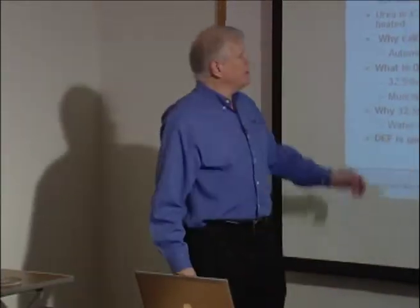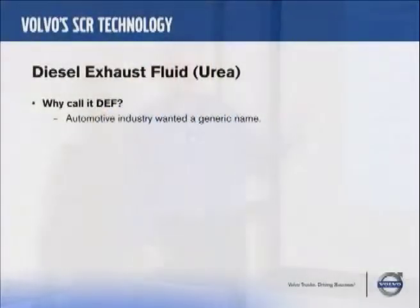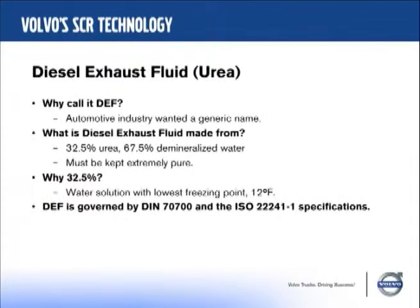So we covered some of these things about how it's synthesized and where you get it. Why is it called diesel exhaust fluid? In Europe they call it AdBlue. The industry on this side just wanted a generic name — like automatic transmission fluid. The percentage is 32.5% urea and 67.5% demineralized water. The reason for that is it gives the slowest freezing point, which is 12 degrees Fahrenheit.